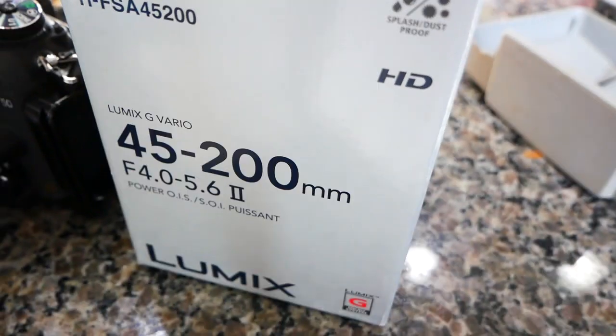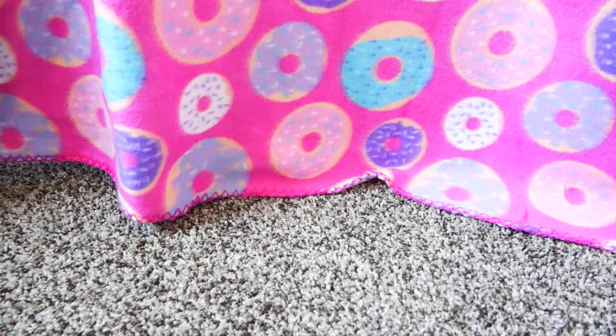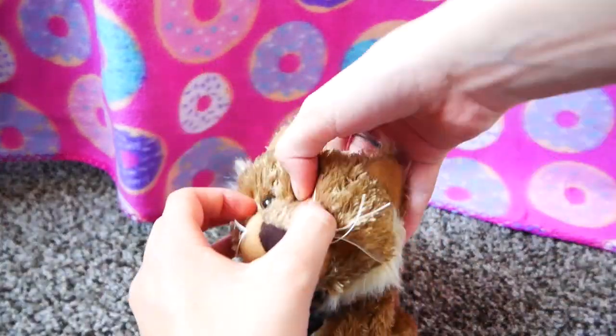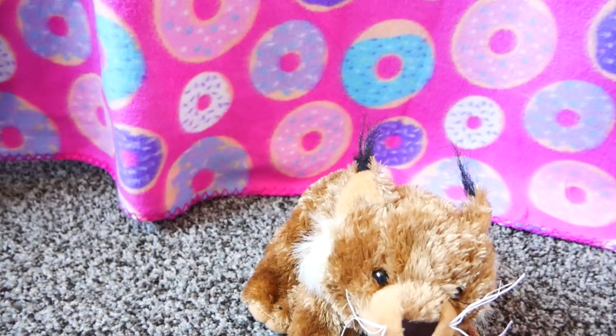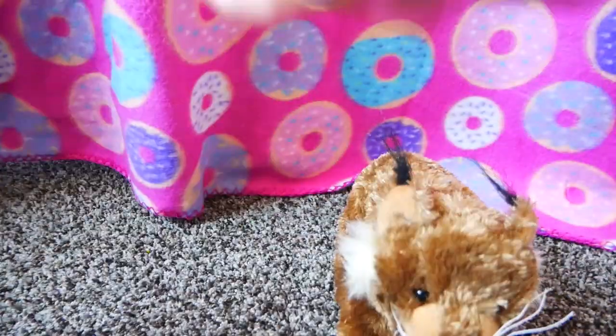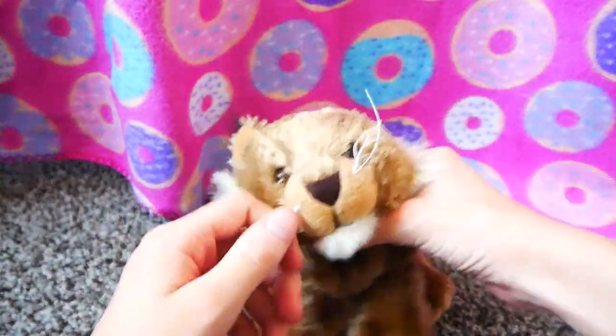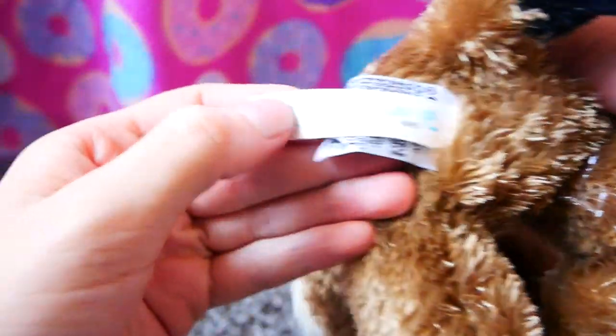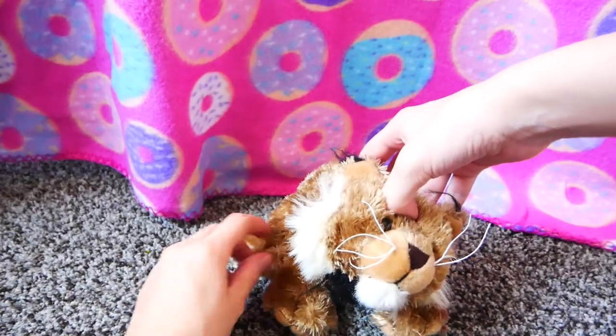Now we'll move on to the Webkinz. I also got a new camera lens and I'm super excited for that. I'll do the regulars first, then the signatures. The first regular I got was the Webkinz Lynx. I already have the signature Lynx, so now I just need the snow Lynx to have a whole Lynx family. I have an obsession with Lynx right now. He's actually a really small Webkinz — his name is Bramble. By the way, all my Webkinz came with codes, all brand new. Thanks mom and dad.